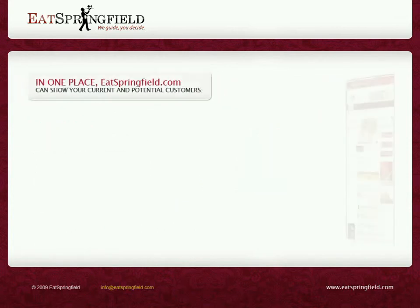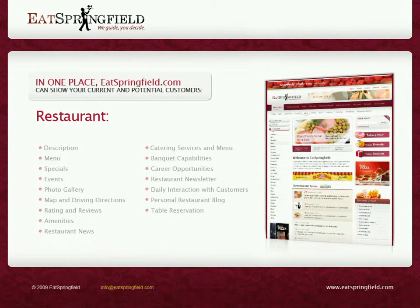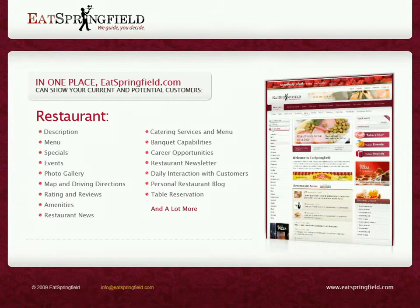In one place, current and potential customers can see your restaurant description, menu, specials, events, photo gallery, map and driving directions, rating and reviews, amenities, restaurant news, catering services and menu, banquet capabilities, career opportunities, restaurant newsletter, daily interactions with customers, personal restaurant blog, table reservation, and a lot more.